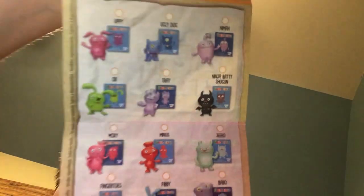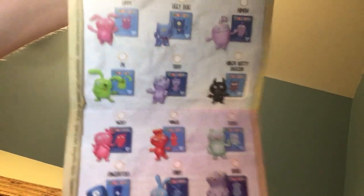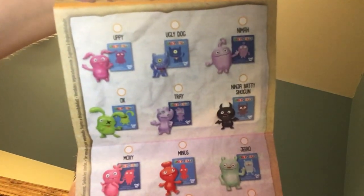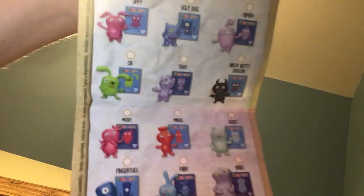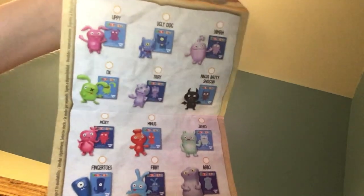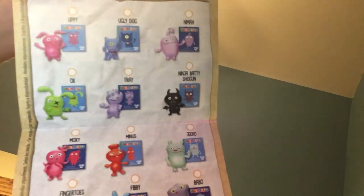Let's get back to the minifigures. I do have Bibi. Also Trey — Ninja Baddy Shogun — I call him Ninja for sure.